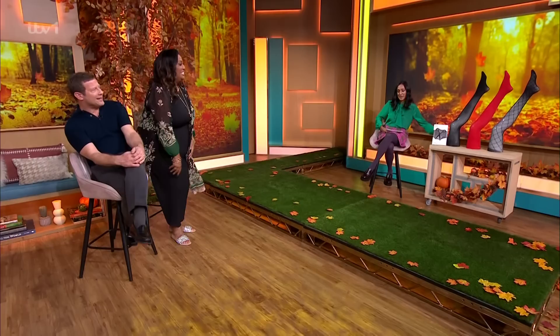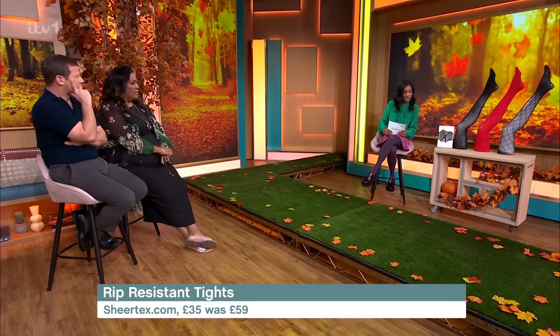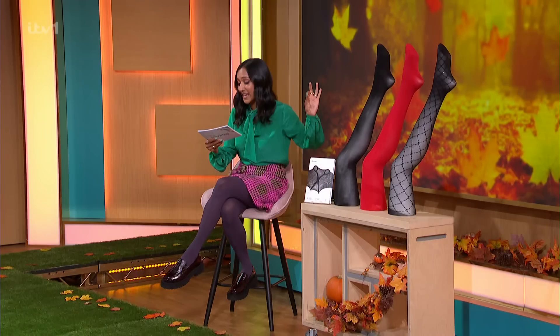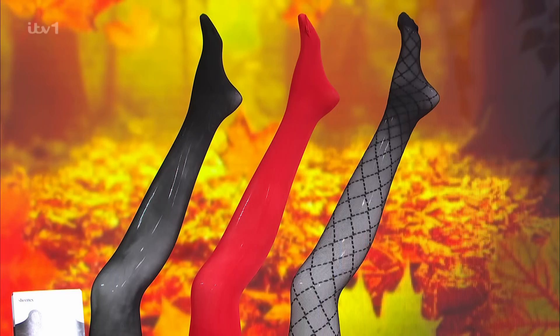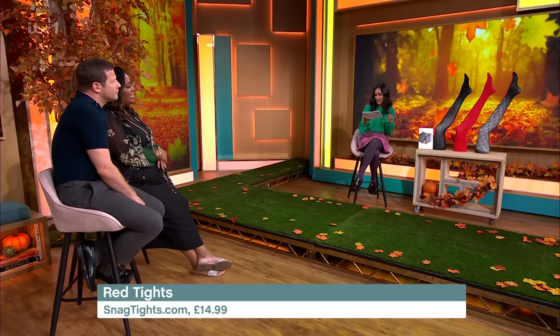I've also got some amazing tights to tell you about. These are Sheertex, and they are rip-resistant — that's what they state on their website. So if you're worried about snagging your tights, you don't need to worry — Sheertex have got you covered. On a special offer today, they are £35, so they're a little bit more of an investment tight, but you just need to buy one pair and you're sorted for the whole season. We've also got some amazing all-inclusive brands — Snag tights go up from a size 4 to 36, which is incredible. The red is a big trend this season, and they're £8.49 with a spend-and-save offer.